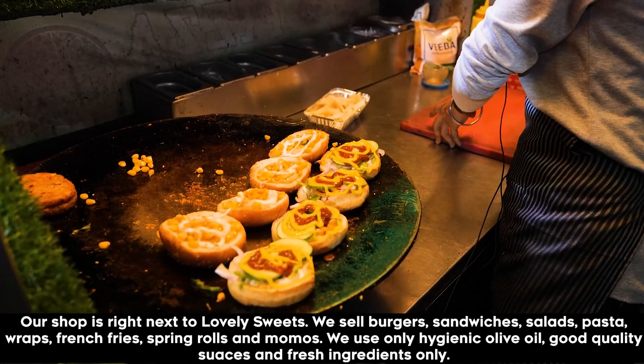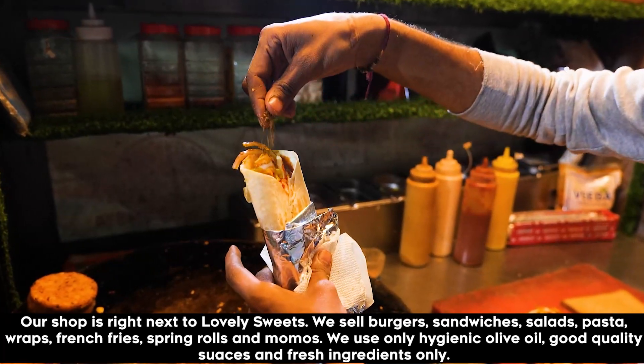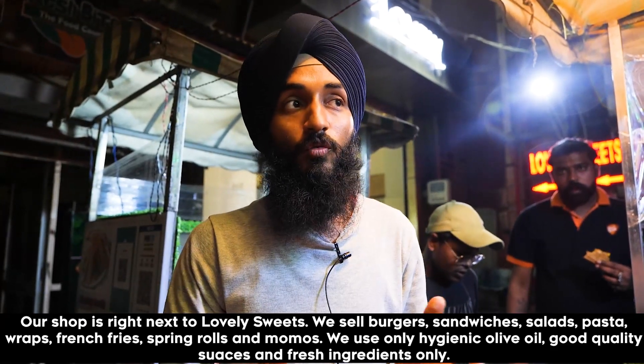We have our food items like burger, sandwich, salad, pasta, wrap, french fries, spring roll, and momos. All these things are made in our own way, so we maintain all the food quality.